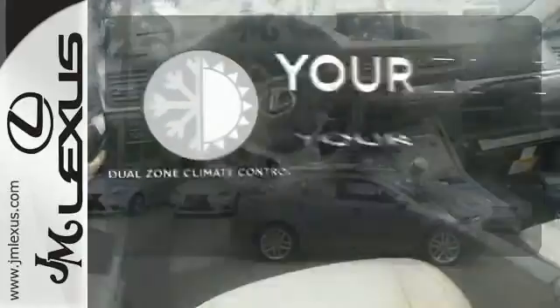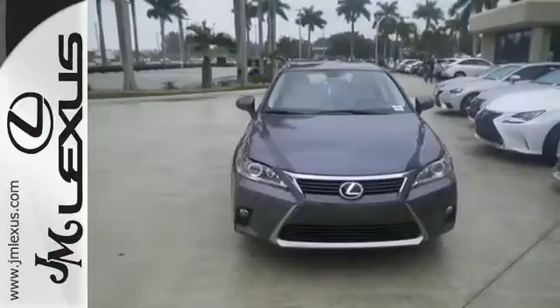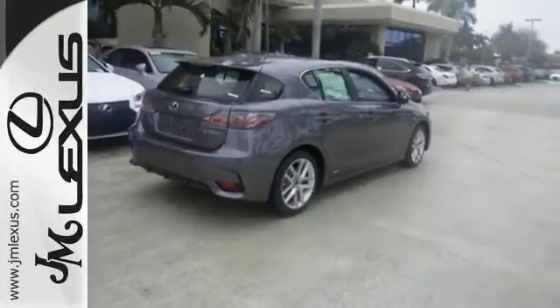Too hot or too cold? Not anymore with dual-zone climate control. Discover how invigorating the road ahead can be and take this CT200H for a spin today.